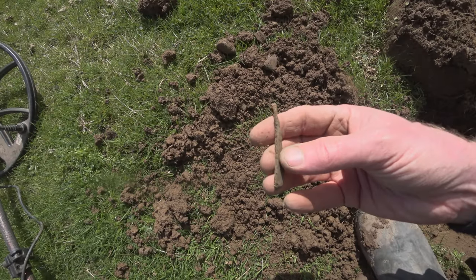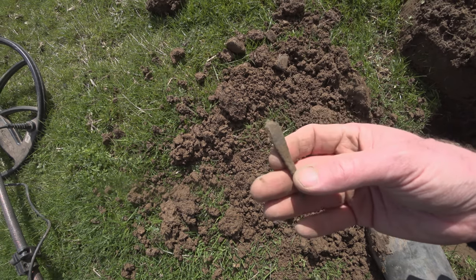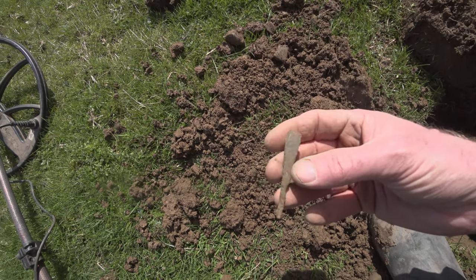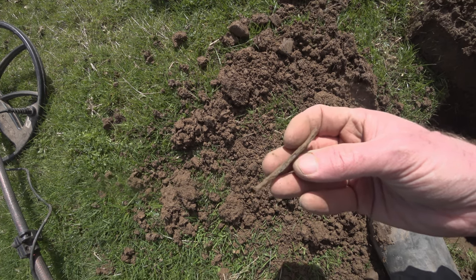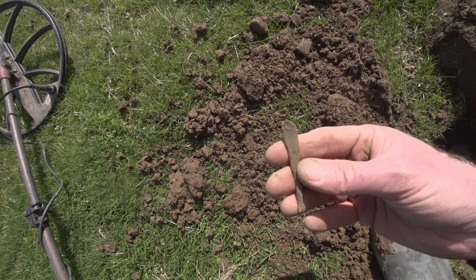Bit of a very old teaspoon, is it? On an eight signal. Not made of sturdy stuff — rotting away quick.